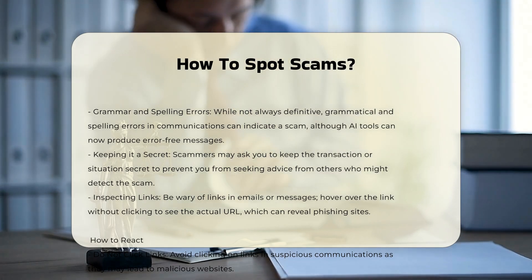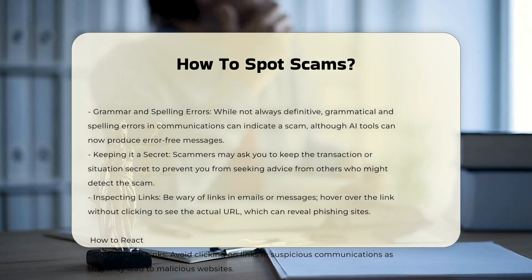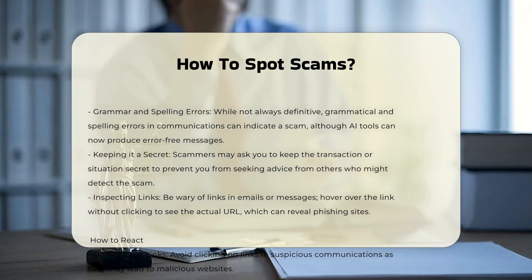Grammar and Spelling Errors: while not always a definitive sign due to the use of AI, grammatical and spelling errors in communications can indicate a scam.